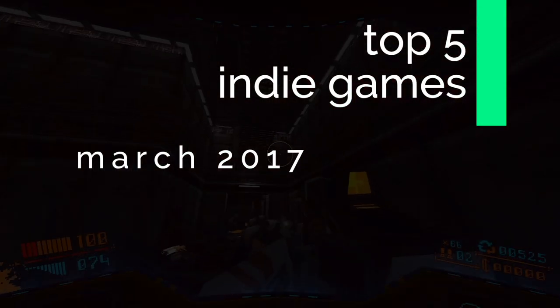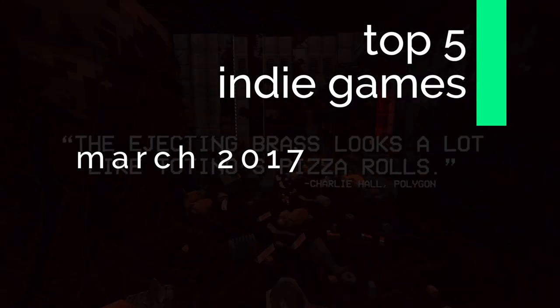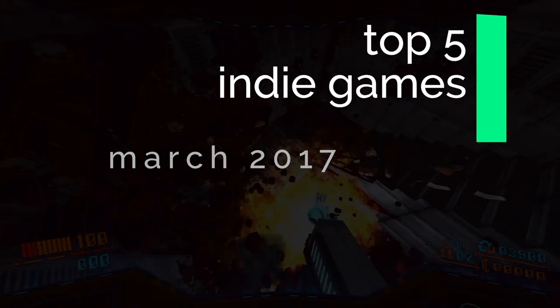With those honourable mentions taken care of, let's jump straight into the top 5 best looking indie games launching in March 2017.